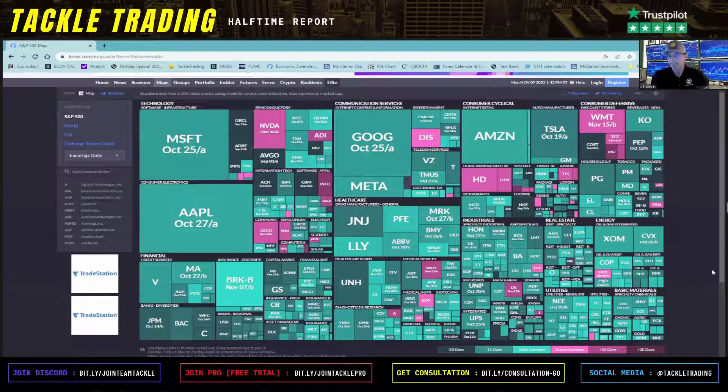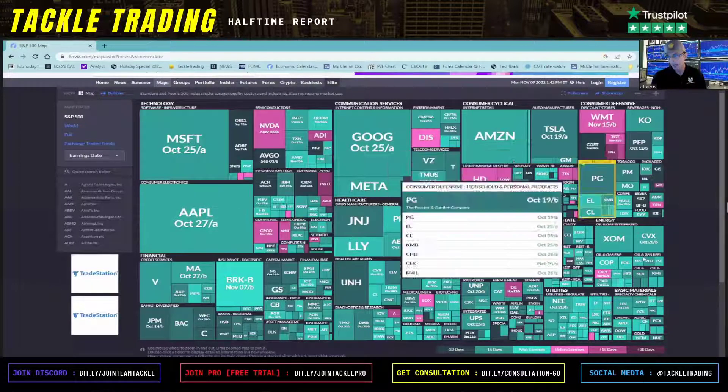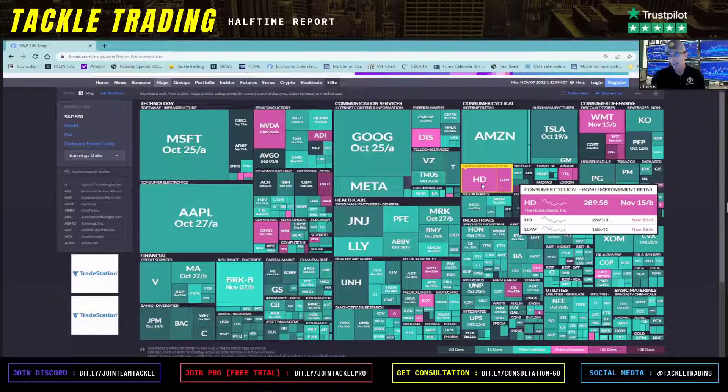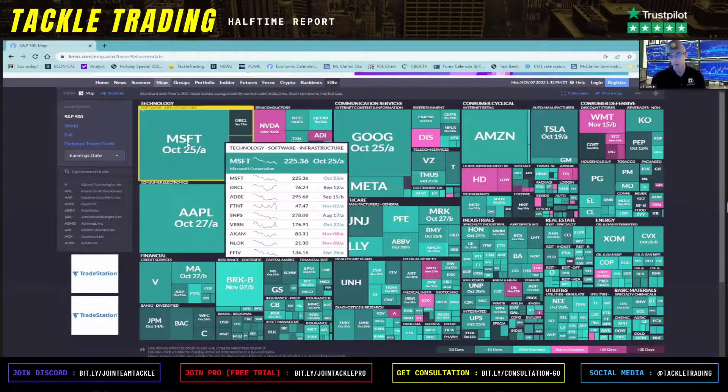Looking at the overall picture, not a lot — not very many left. There are a few big names. The bigger the square, the bigger the company name. As you can see, the big names have mostly passed. With that said, not many S&P 500 companies are left.